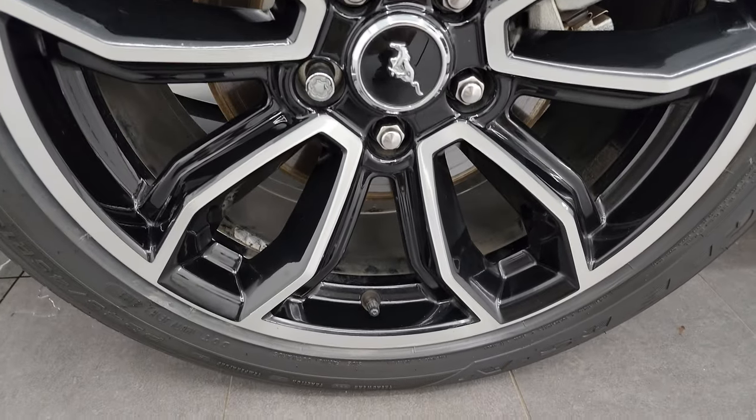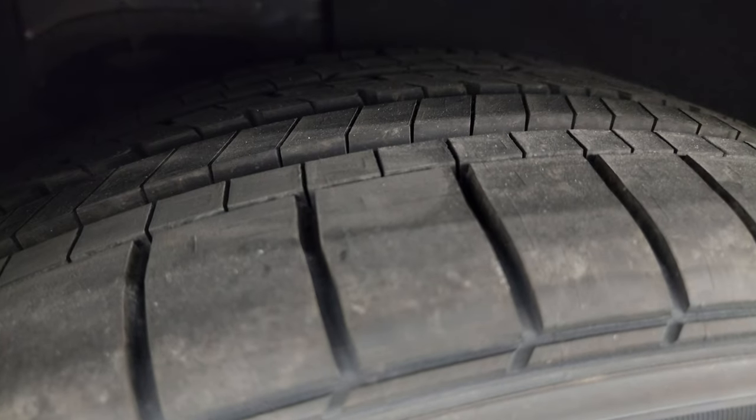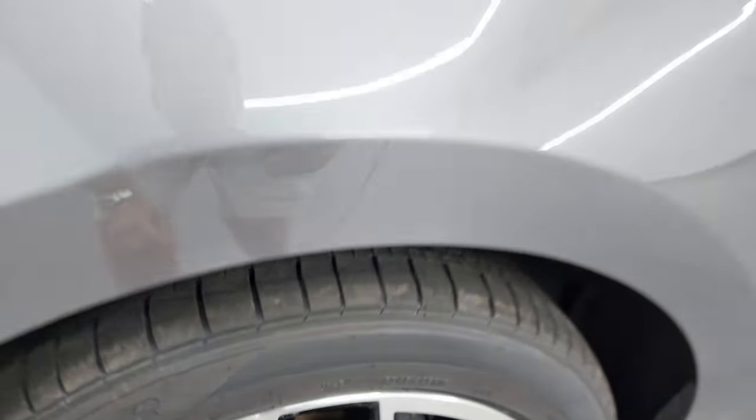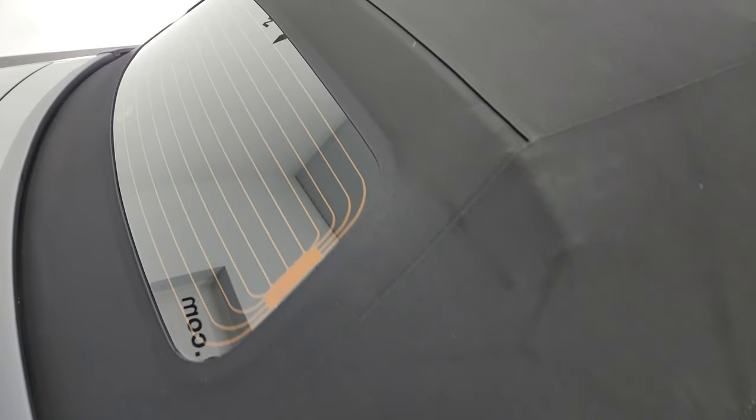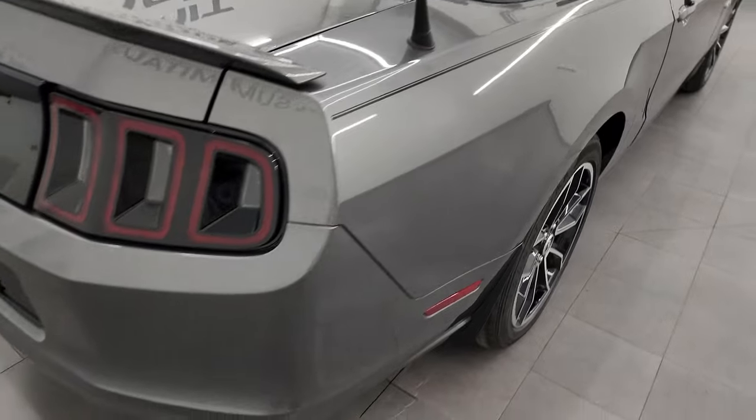If this video helps you make that buying decision, let your salesman know that you saw the video and that Brett sent you. Back wheel is in fantastic condition as well, and these back tires are brand new too. That soft top is in really nice condition — I didn't see any rips or tears on it. Looks really good. Like I said, we're going to put that down in just a minute.